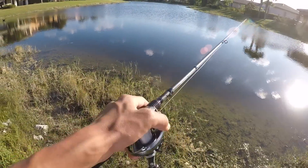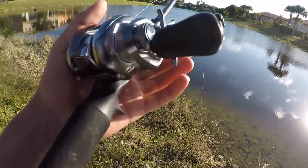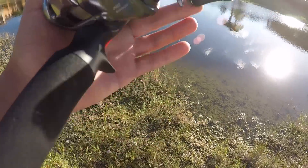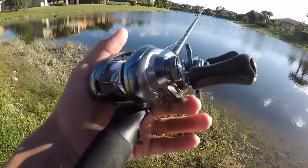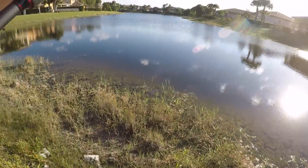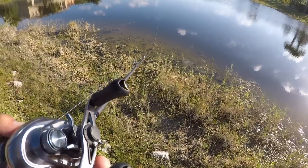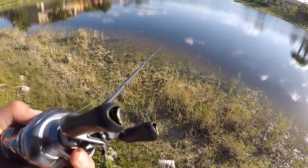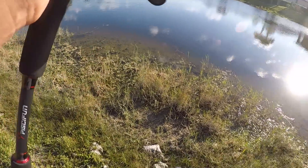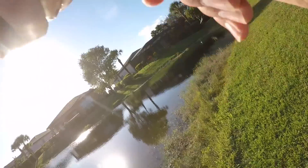I'm doing a challenge with another YouTuber — it's a big bass challenge, so whoever catches the biggest bass pretty much wins. The person who loses has to jump in the lake. He lives up north somewhere, so if he has to jump in, he's gonna be freezing. I'm hoping I wouldn't have to — oh, I got a fish, hang on one sec, there's a fish!